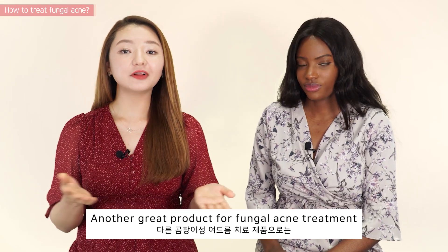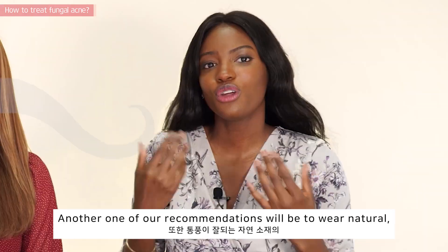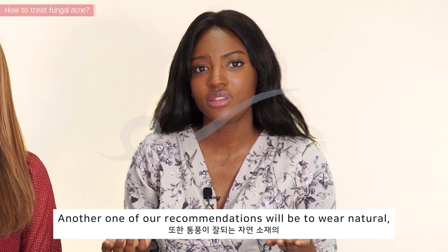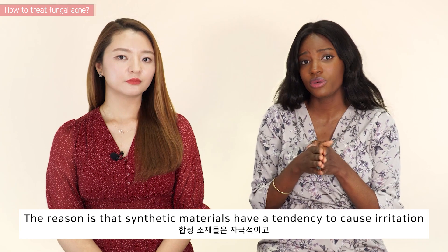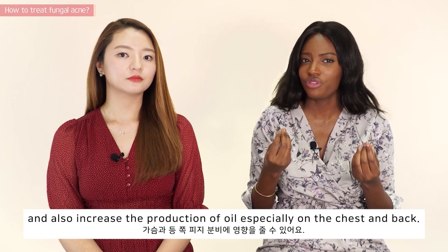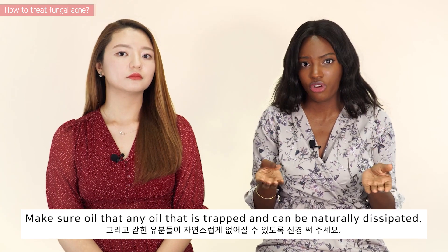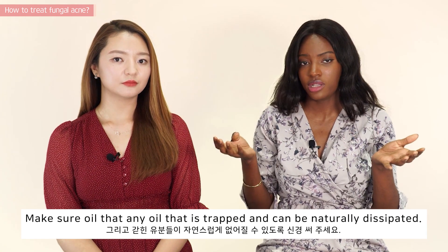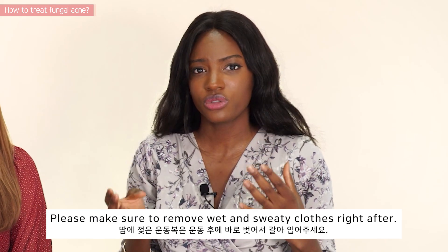Another great product for fungal acne treatment is the Avene Recovery Cream. Another recommendation is to wear natural and breathable materials. Synthetic materials have a tendency to cause irritation and increase oil production, especially on your chest and back. Make sure that trapped oil can naturally dissipate, and when you exercise, please make sure to remove your wet and sweaty clothes right after.